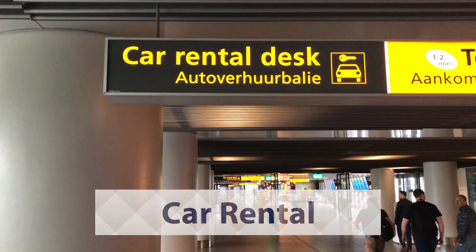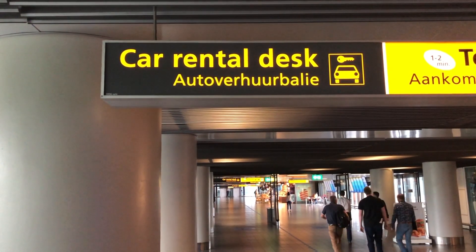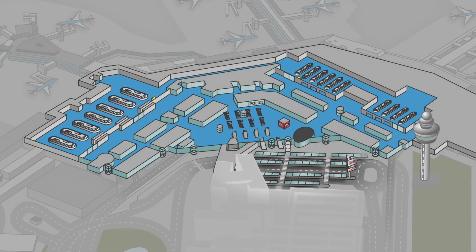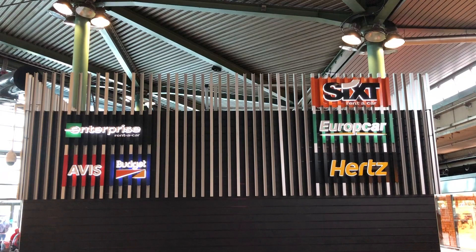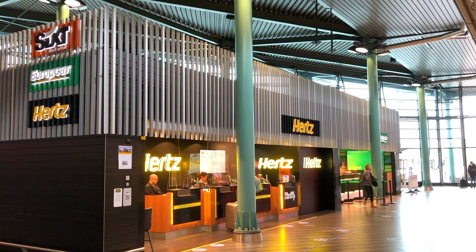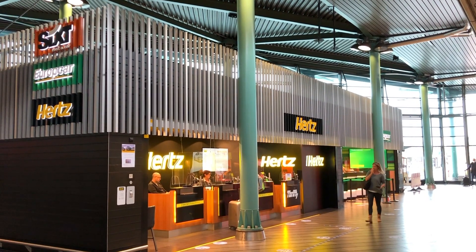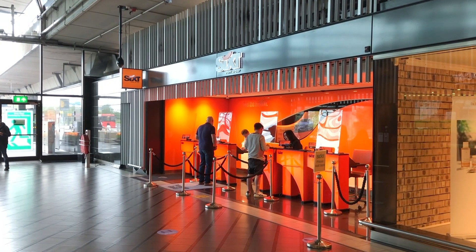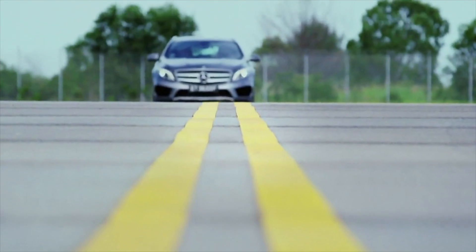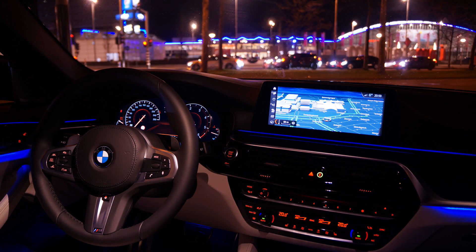Our last option is rental cars. Do you want more freedom in and around the city? A special corner where all the rental companies are gathered is on the main square at ground level. All the big names are there, so your favorite is bound to be among them. It's important to know that the closer you want to park to the city center, the more expensive it will be — this can go up to 9 euros per hour. More information about rental cars can be found with the link in the description below this video.